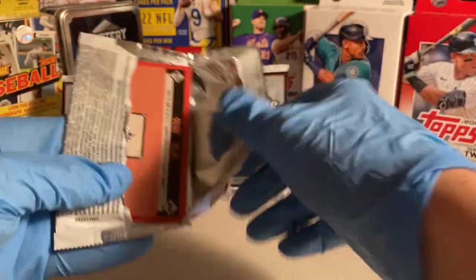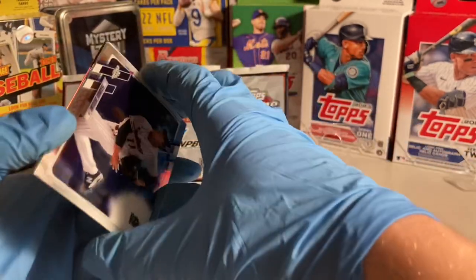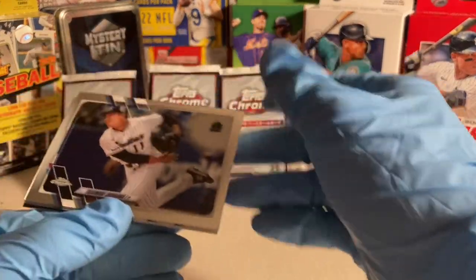I got these on eBay and there are four cards per pack. Some of the top players to get are Munataka Murakami, Roki Sasaki, Seya Suzuki, and Yoshinobu Yamamoto. Let's just see who's in here.